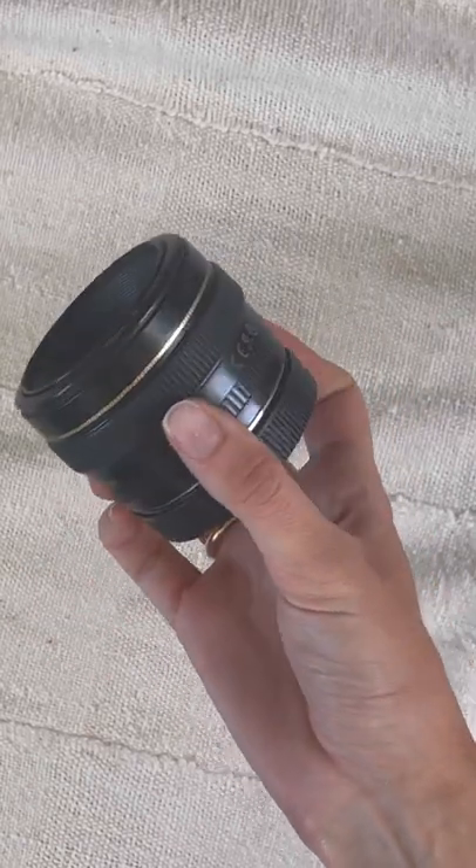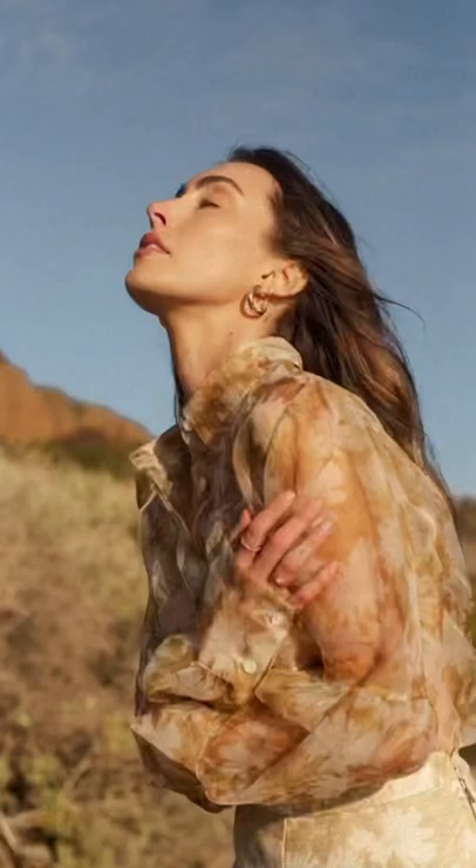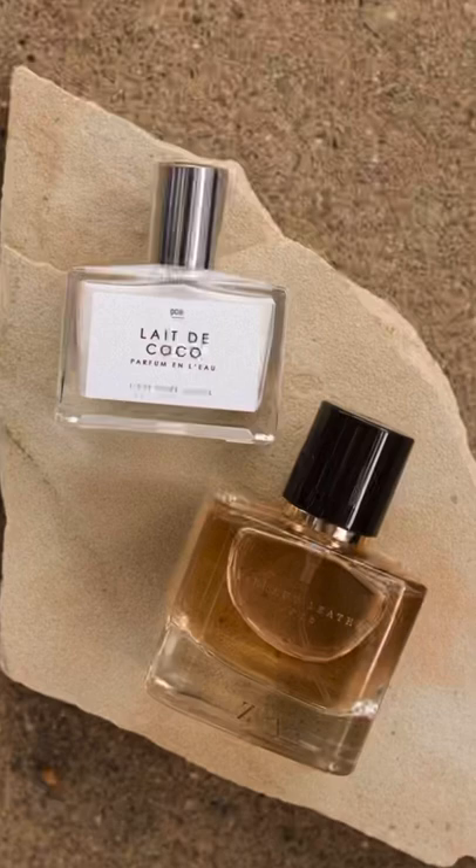I primarily shoot using a Canon 50mm f1.4 lens. This one is equivalent to the focal length of the human eye, and it's great for portrait or detail shots where you want to avoid any distortion.